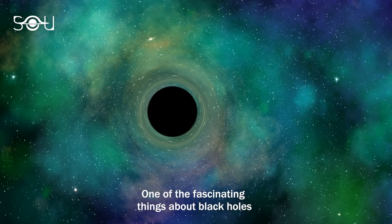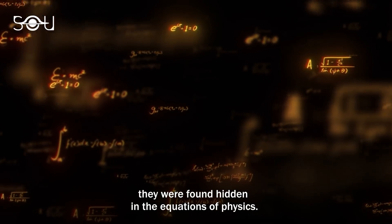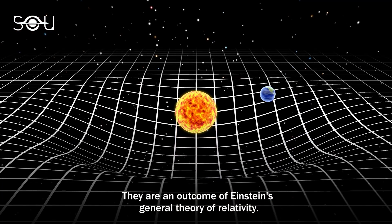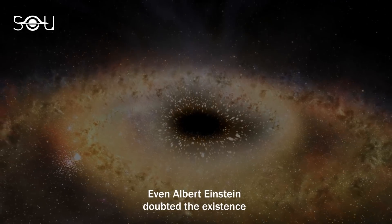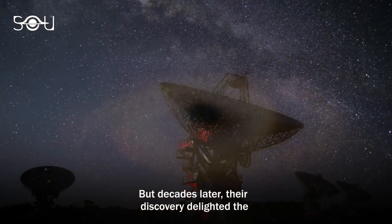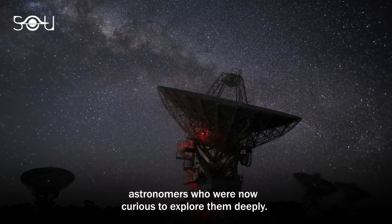One of the fascinating things about black holes is that before their discovery, they were found hidden in the equations of physics. They are an outcome of Einstein's general theory of relativity. Even Albert Einstein doubted the existence of these bizarre objects in space. But decades later, their discovery delighted the astronomers who were now curious to explore them deeply.